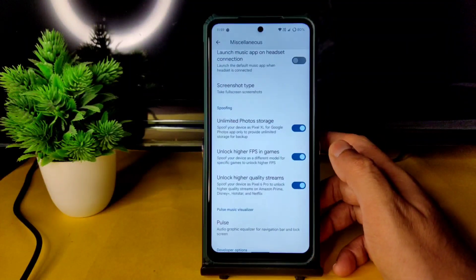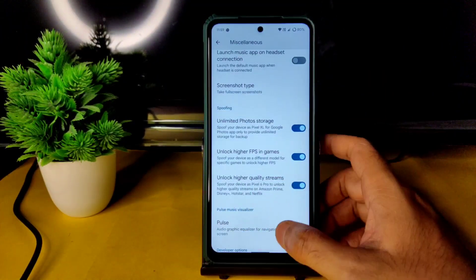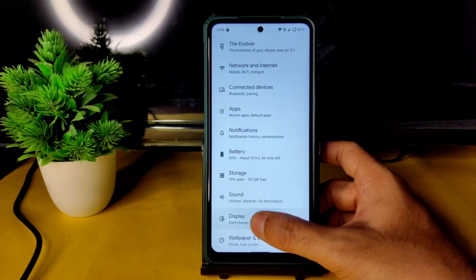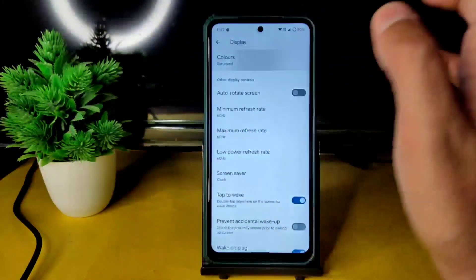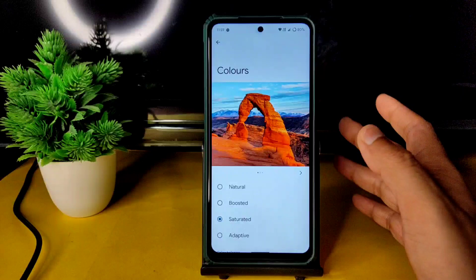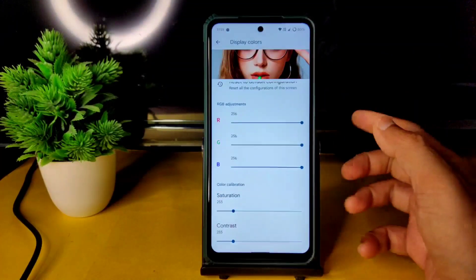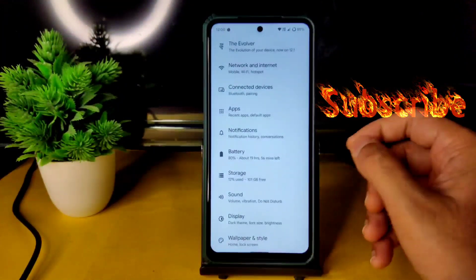In the Miscellaneous settings under spoofing, enable 'Unlimited Photo Storage' to get unlimited storage in Google Photos. Enable 'Unlock Higher FPS in Games' to get 60 or 90 FPS in BGMI. Enabling 'Unlock High Quality Streams' gives you L1 DRM certification. In Display settings, you can set minimum and maximum refresh rate, use low-power refresh rate, and adjust colors — keeping adaptive, boosted, or saturated.